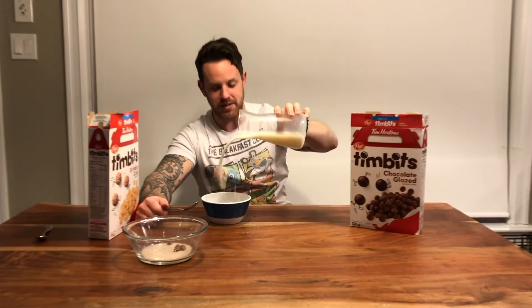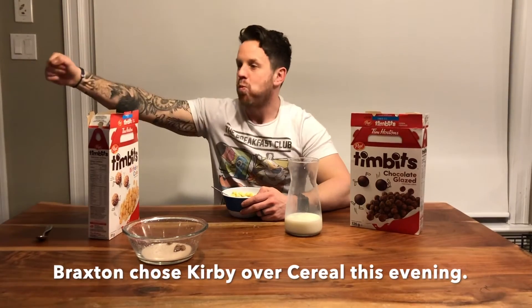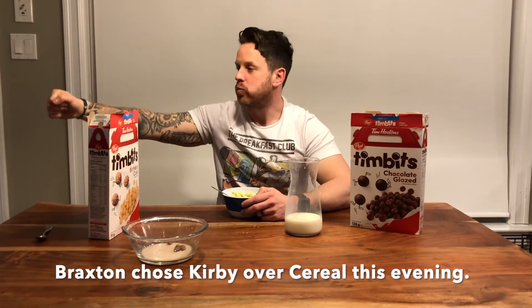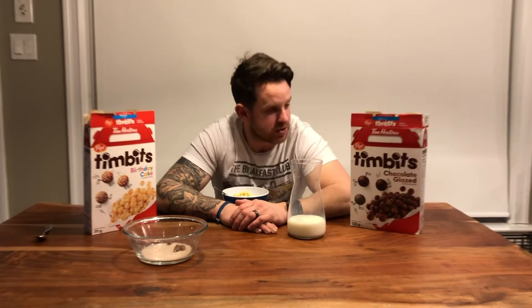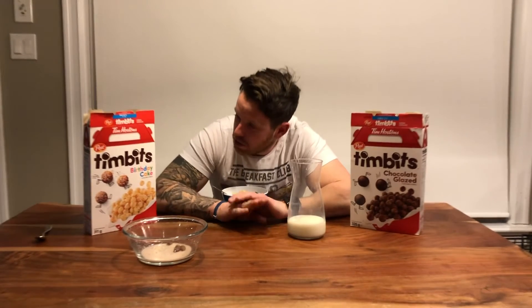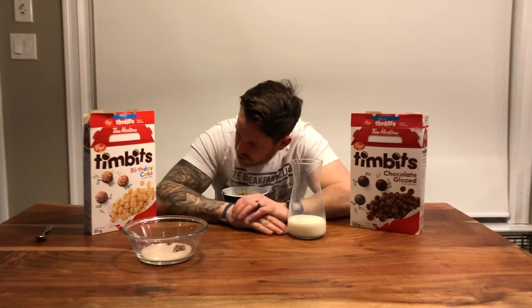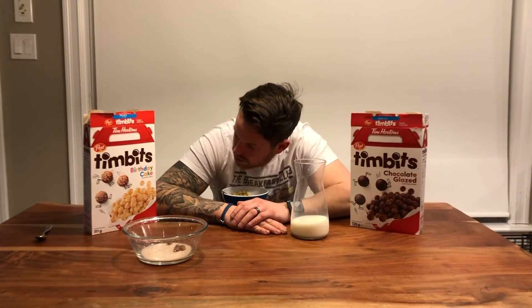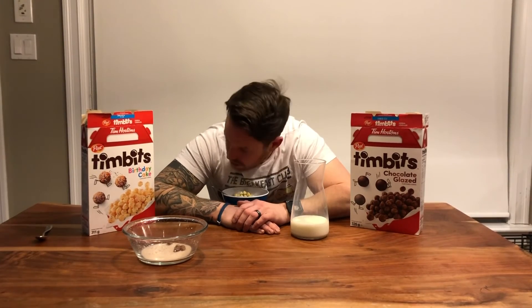Birthday cake versus chocolate glazed. The box is obviously the same all around — it looks like a Tim Hortons box, which is cool. Both boxes have little feet, which is a nice touch.